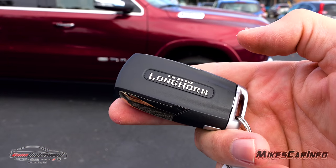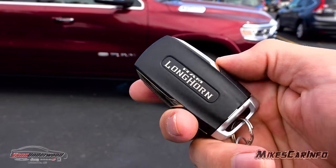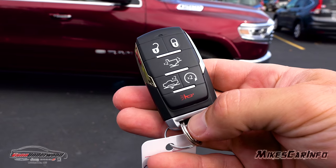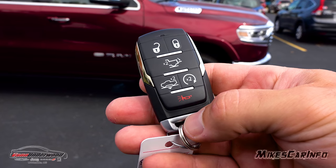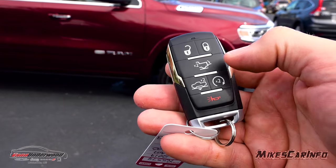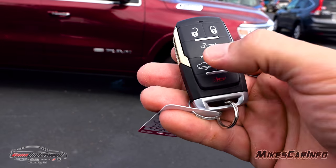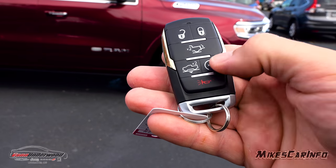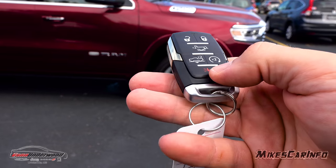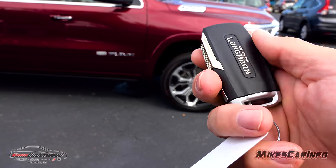There's an epic-looking key fob here. It has the Longhorn name on the back and some gold accents — just really nice. This is a proximity key designed so you can keep it in your pocket and use the truck 100%. It has very useful buttons: lock and unlock, the ability to lower the tailgate, lower the vehicle for entry, and then you have the remote start and a panic button. There's also a physical key inside the fob in case the battery goes dead.